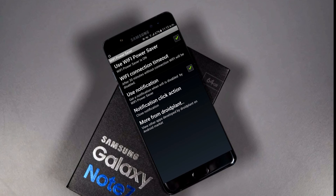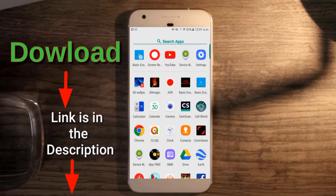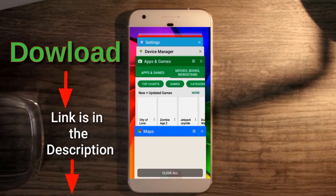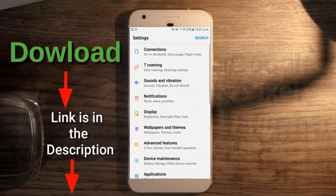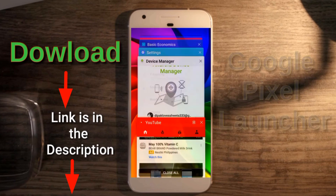That's it for the top five WiFi apps which are most useful for your Android device. If you want to try these apps, check out the links down in the description. If you liked this video, hit the like button, subscribe to my channel, and I'll catch you guys in the next one — peace.